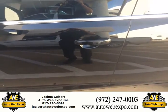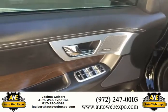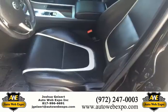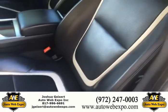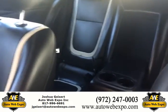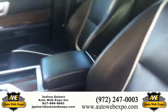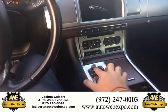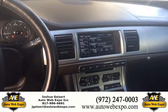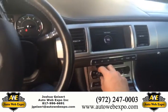Full-tech package, keyless entry, keyless go. Wood grain on the doors. You got the Meridian surround sound. Check out the leather on these seats. Very cool. Navigation and backup camera. There's that Meridian sound system for you.